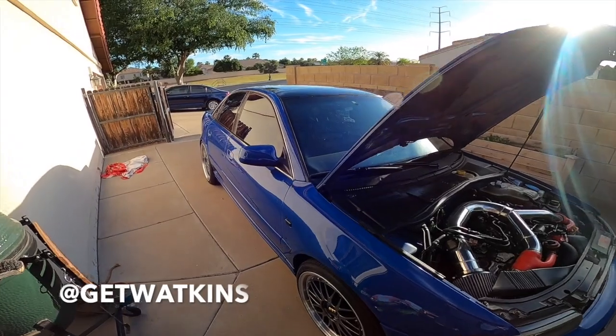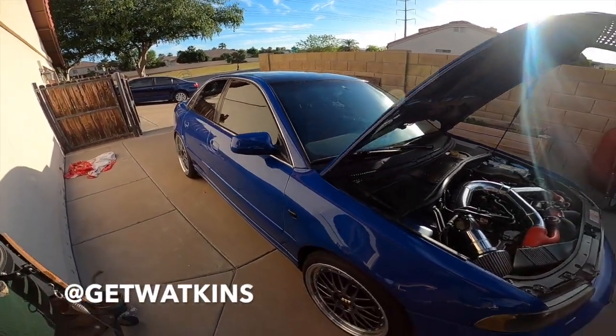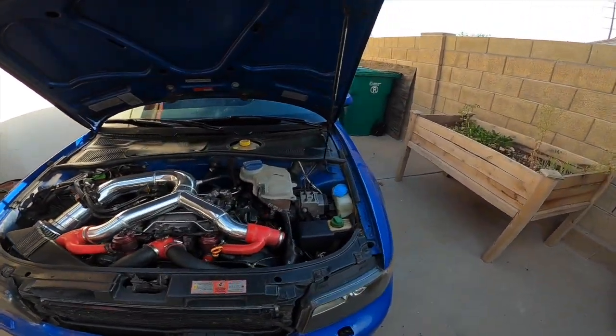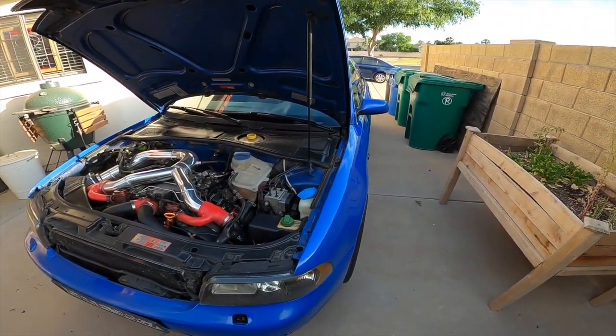I just pulled the cover off — still looking clean since I washed it before I put it back on. We are going to get a cold start and then head to Mesa Cars and Coffee.